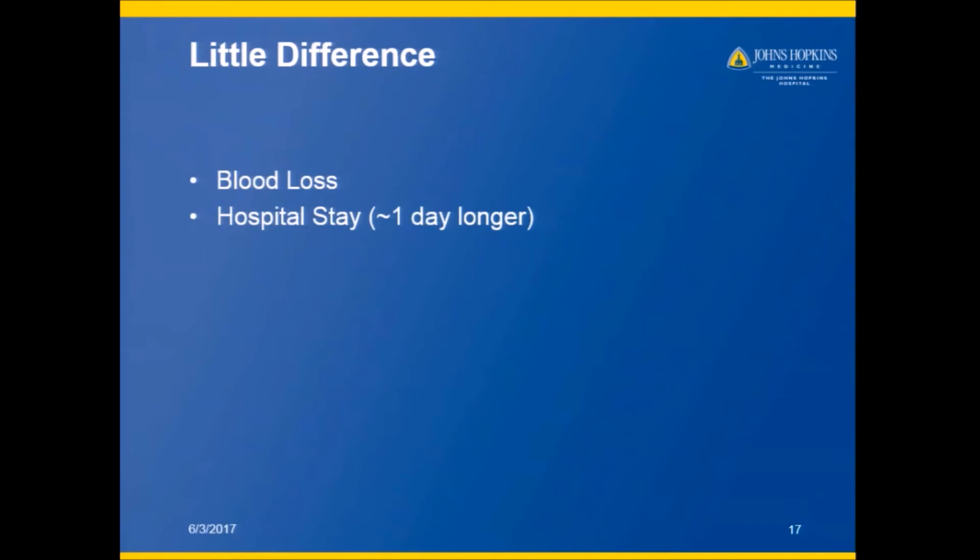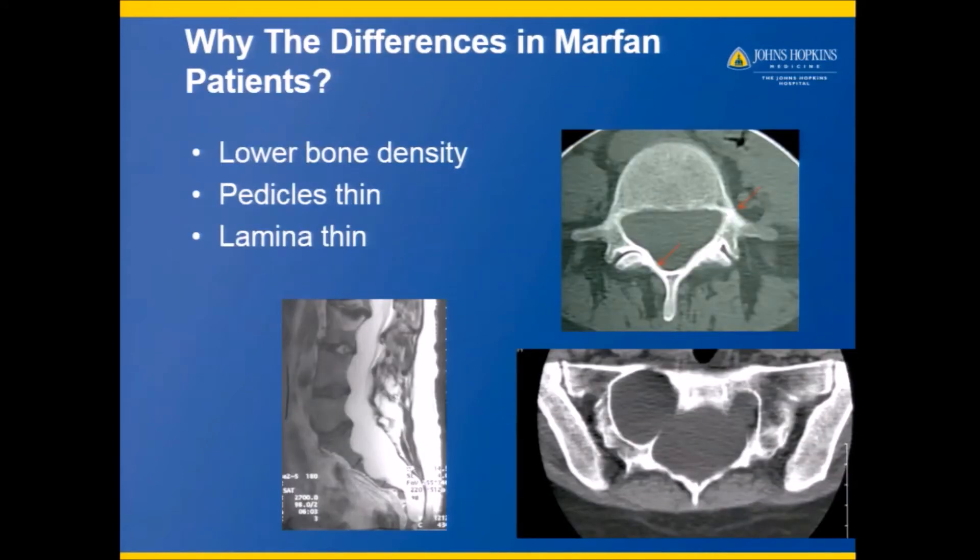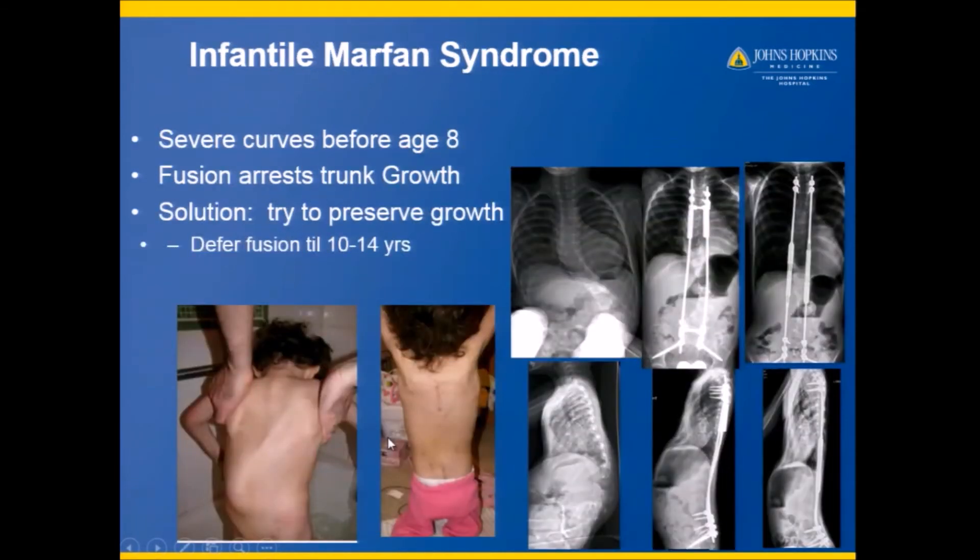Marfan patients usually need a little bit more time to recover and may tend to have some slightly larger blood loss. This is because the bone is lower in density, the pedicles and lamina are thin, and the dura — the fluid-containing parts of the spinal canal — are enlarged.